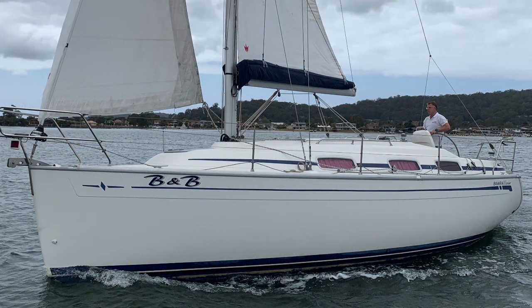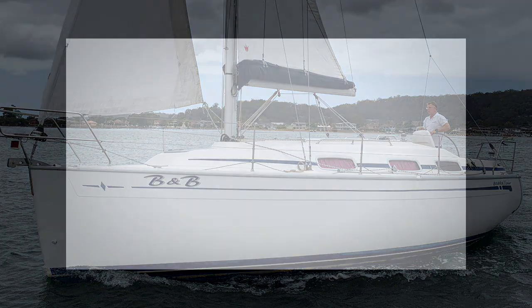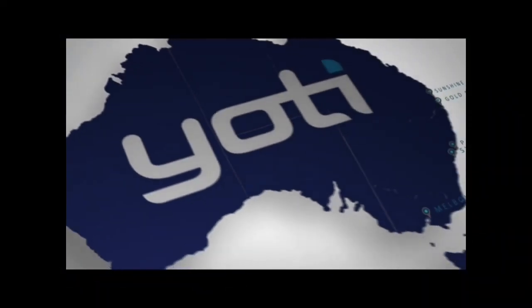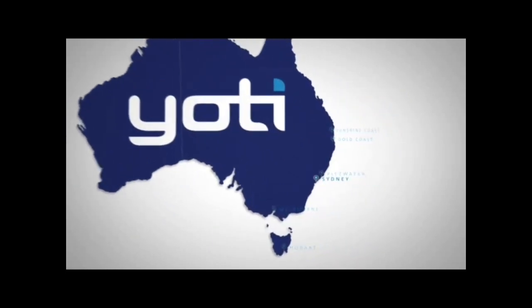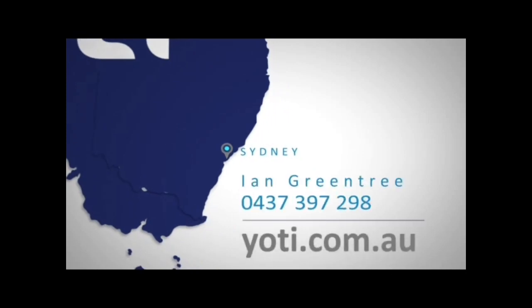The boat is located on the beautiful Brisbane Waters and available for inspection immediately. If you'd like to find out more about B&B, please don't hesitate to give me a call — my number will appear shortly at the bottom of the screen. Have a great day and I look forward to talking soon.